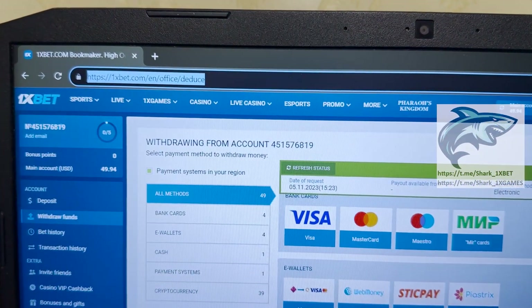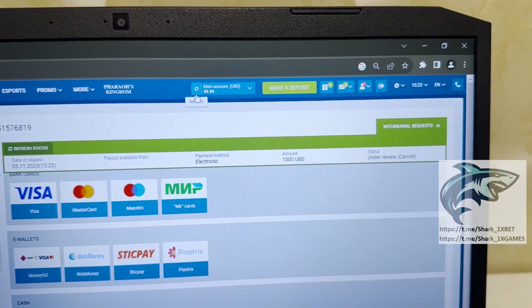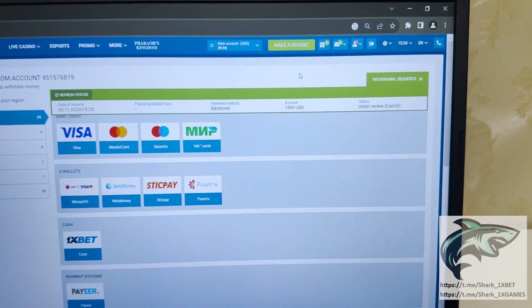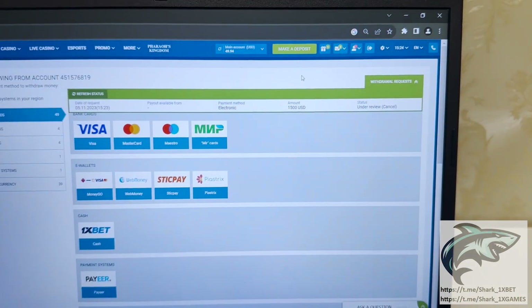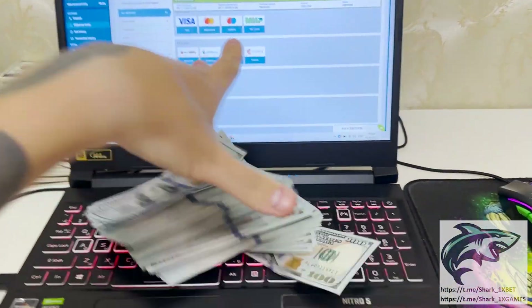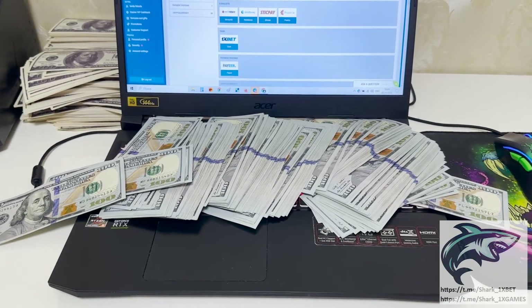If you want to make money like me, write me in my official Telegram channel. Now we just wait for the money to withdraw and the status to change to approved. Yes, status changed to approved, guys — my money withdrew! If you want to make money like me, write me in my official Telegram channel.